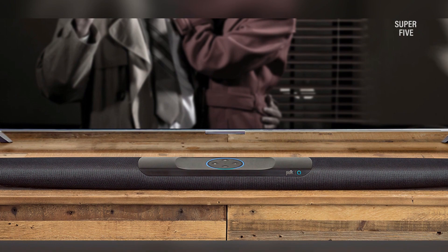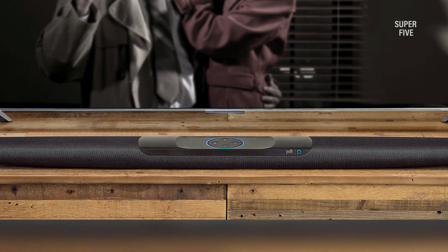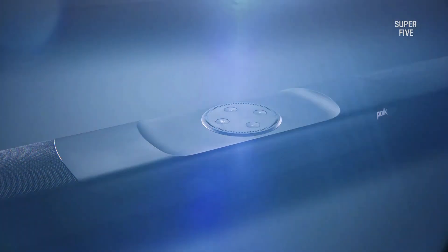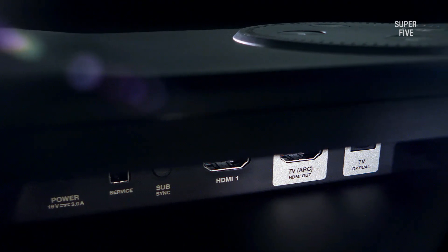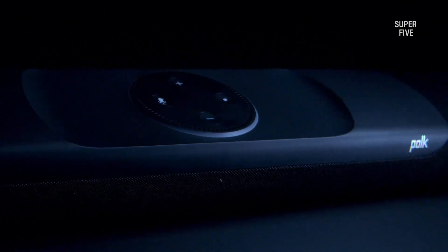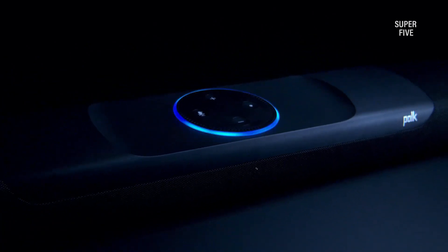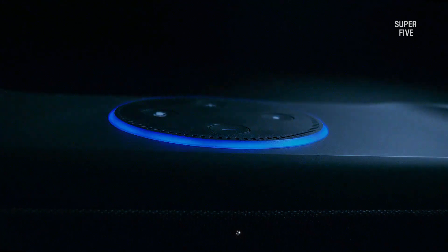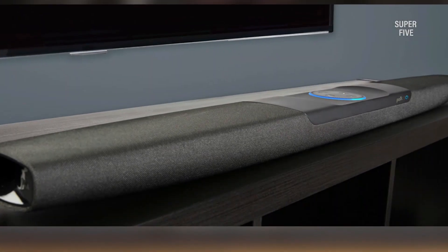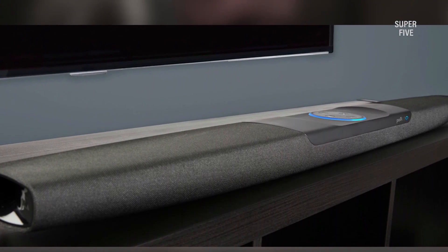If you want even more versatility, the soundbar may be placed on a tabletop or wall mounted using the built-in keyhole. Whether you're looking for the perfect soundbar for your home theater or just want an easy way to stream music, the Polk Audio Command soundbar is the answer. Positives: Alexa built-in, excellent sound quality, flexible setup options, powerful bass, and it's really simple to get started. Negatives: the Fire TV is not included and it is quite big.